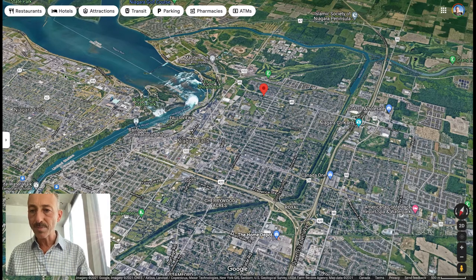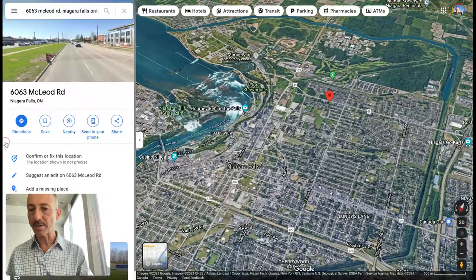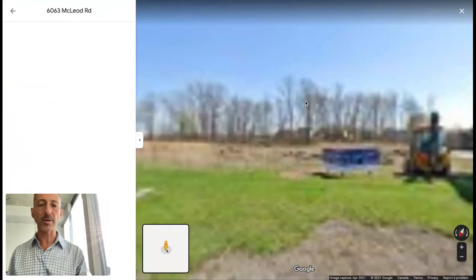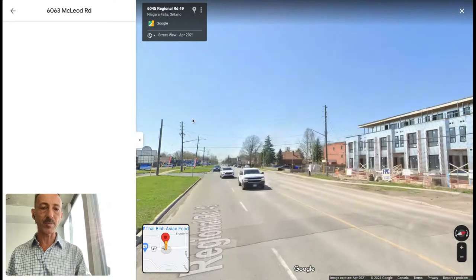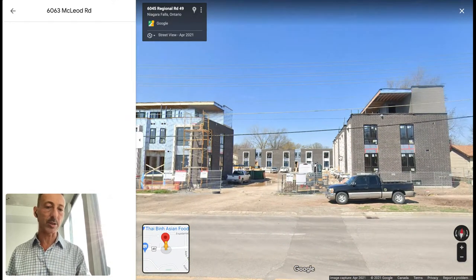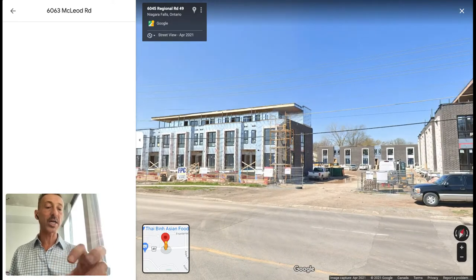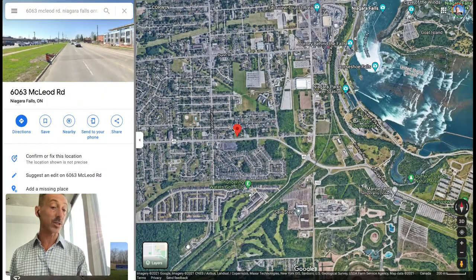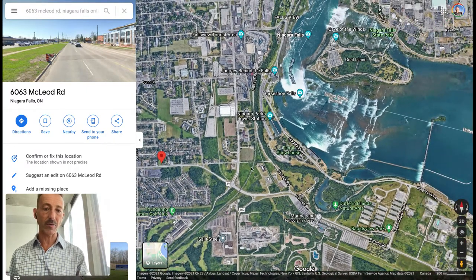Let me bring it up for you. The address is 6063 McLeod — that will change a little bit with the city — which you can see this project here. The project is now complete. These are all pictures from Google, April 2021; it's already complete. It's a bunch of townhouses built right on McLeod Road. McLeod Road goes right to the falls, so this is the location of the property — just keep going here, right to the falls.